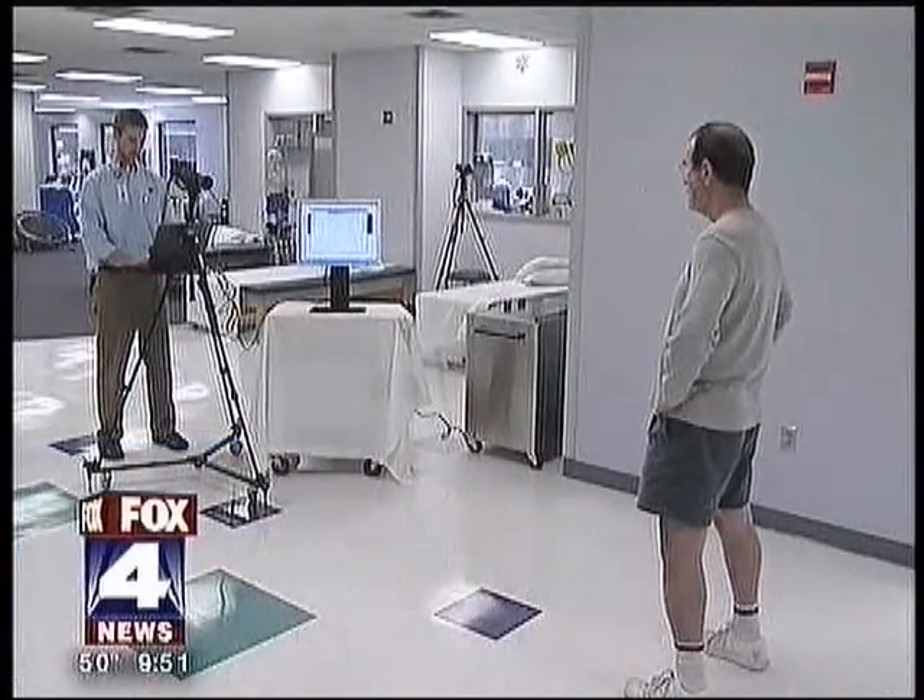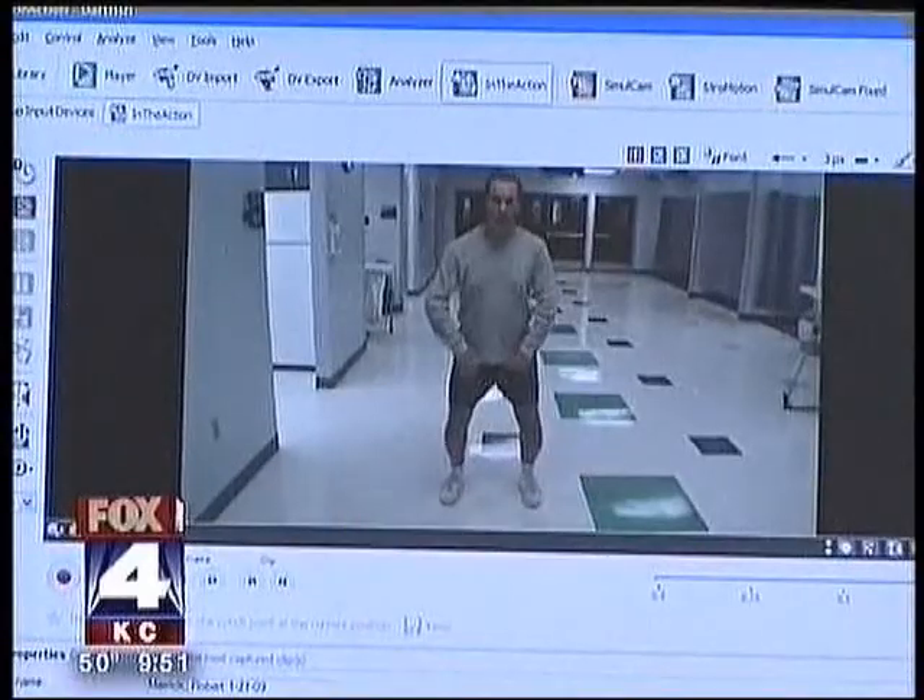'You gonna play basketball again?' 'No.' But Bob is able to do most everything else he did before, thanks to his therapist and Dartfish.